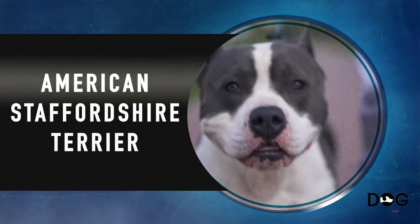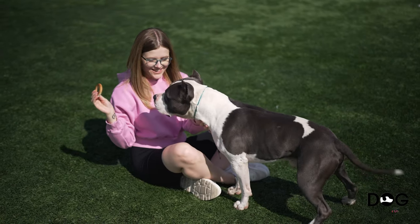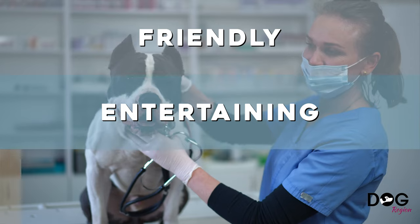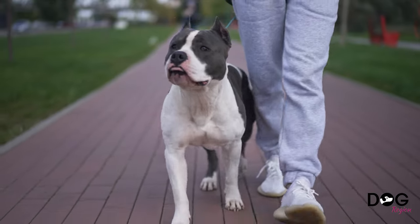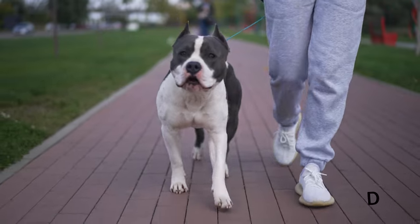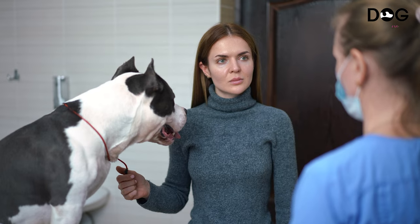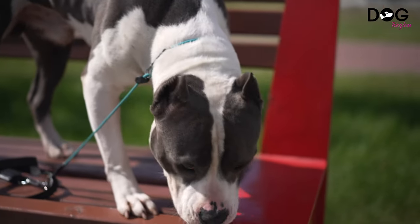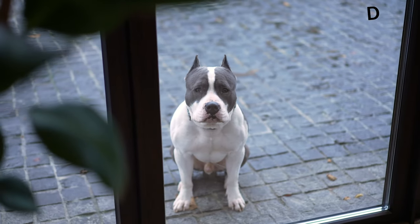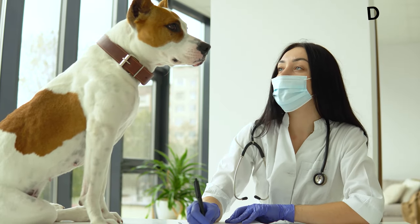Number 7: the American Staffordshire Terrier. One of the many varieties of pitbull dogs, the friendly, entertaining, and vivacious AmStaff loves cerebral stimulation and is quite personable according to the AKC. They need a lot of exercise, although they struggle to swim and might overheat in warm weather. AmStaffs are strong and robust, weighing between 50 to 80 pounds when fully grown, and are known for being pain resistant. They require adequate training and socialization because of the breed's lengthy history as a fighting dog and innate desire to hunt.